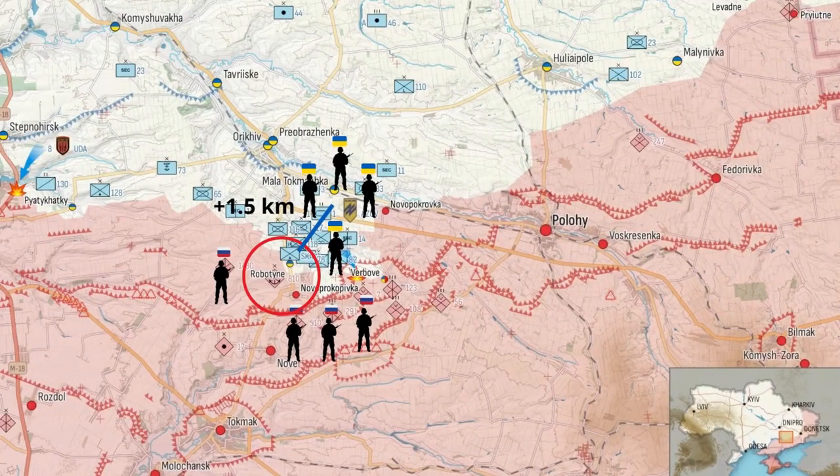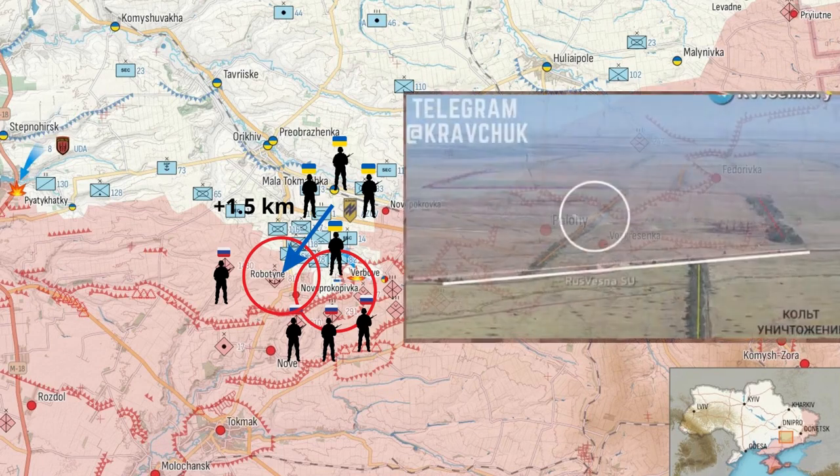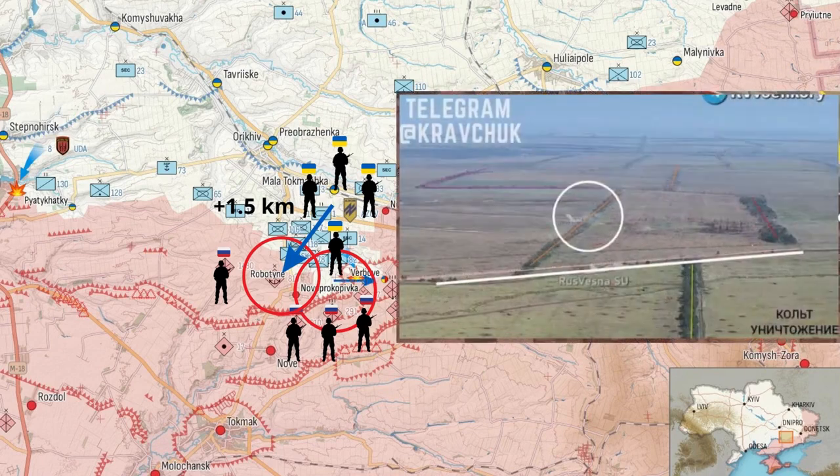In the Zaporizhia sector, the Ukrainian armed forces advanced another kilometre and a half in the area of Robotino. Advancements have also been recorded east of Novo Prokopivka, close to the Dragon's Teeth and the Russian defence line. Note the positions of the Ukrainian armed forces in the landing and the Dragon's Teeth — the distance is approximately 50 to 100 metres.